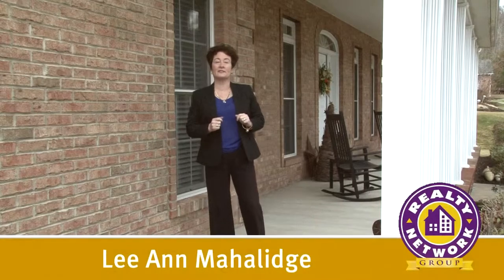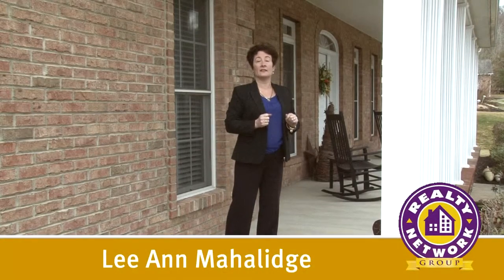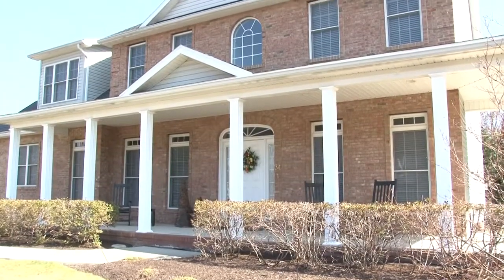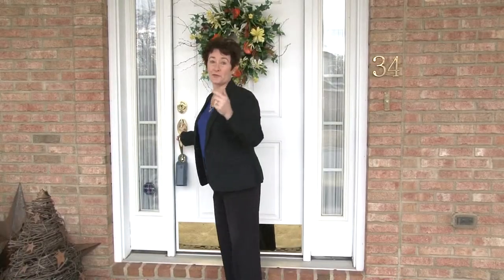Hi, I'm Leanne Mihalich with Realty Network Group. Welcome to my listing at 34 O'Neill Drive in the prestigious Glenmarra development. This immaculate two-story is as pristine on the outside as it is inside. Why don't you join me inside for a tour?